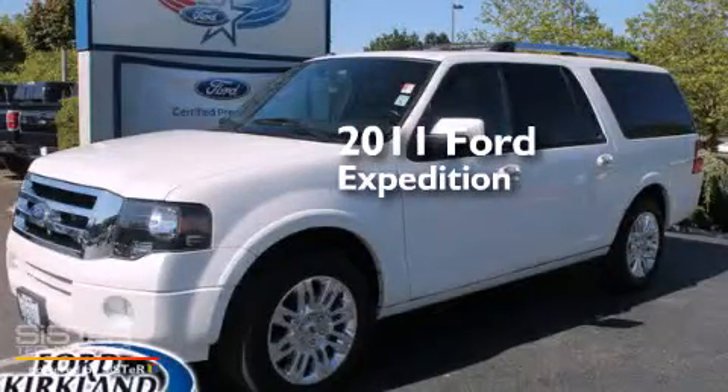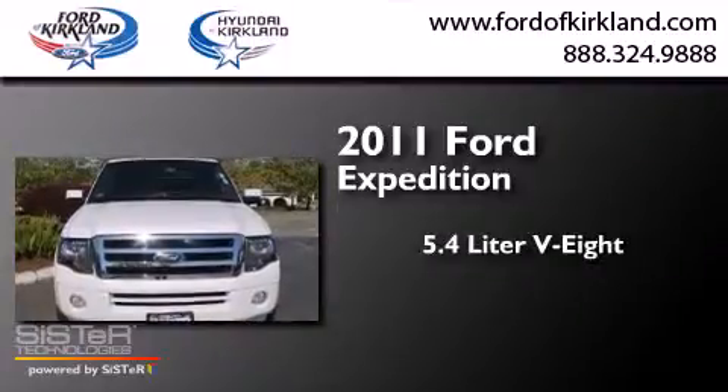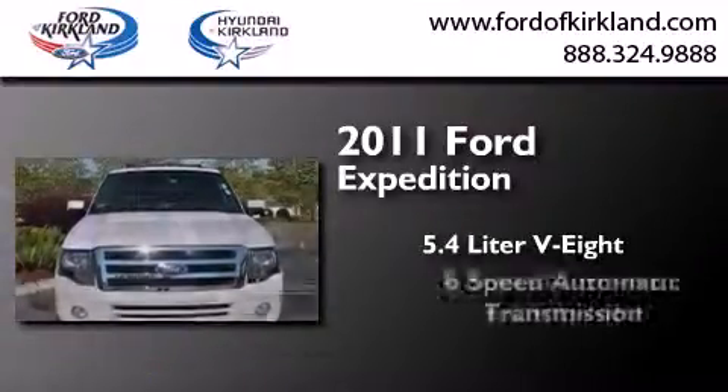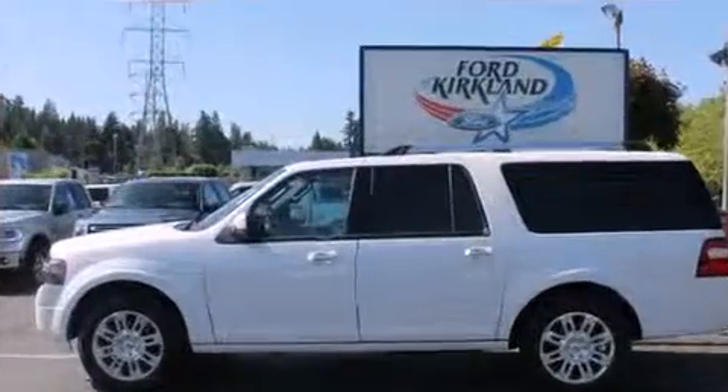This is a certified pre-owned 2011 Ford Expedition. It has a 5.4-liter, eight-cylinder engine, a six-speed automatic transmission, and the added safety and control of four-wheel drive.